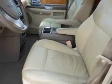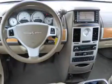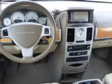Inside you'll find a third row seat, leather seats, heated seats, remote start, steering wheel controls, a DVD system, automatic climate control, curtain head airbags, front airbags, and side airbags.